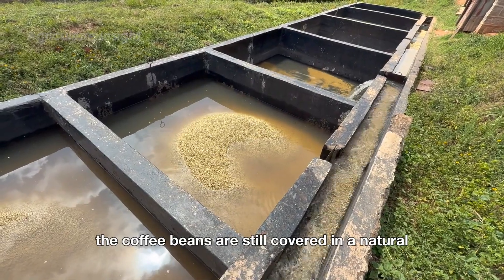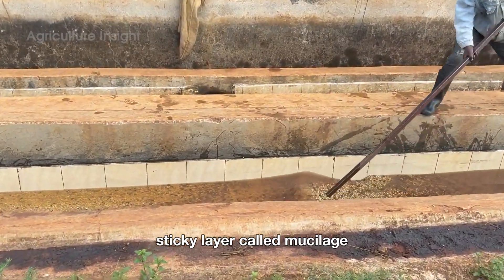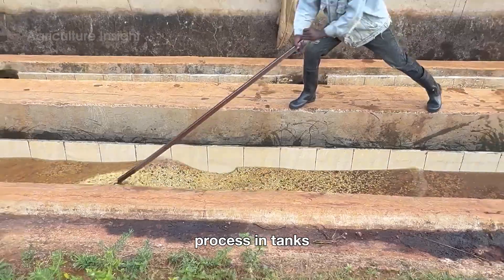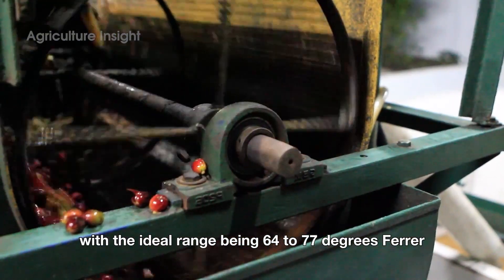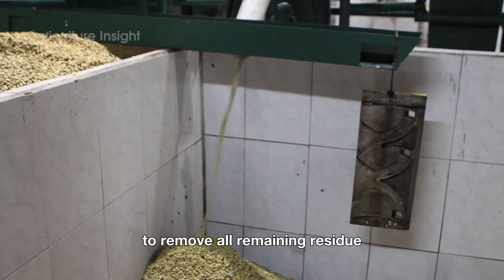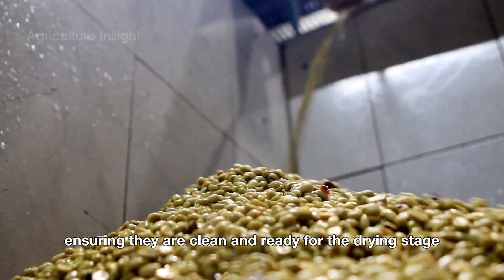Even after hulling, the coffee beans are still covered in a natural sticky layer called mucilage. This mucilage is removed through a natural fermentation process in tanks. The fermentation time varies depending on the surrounding temperature, with the ideal range being 64 to 77 degrees Fahrenheit. Once the mucilage breaks down, the beans are thoroughly washed with water to remove all remaining residue, ensuring they are clean and ready for the drying stage.